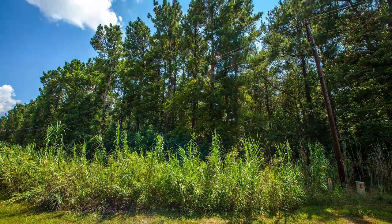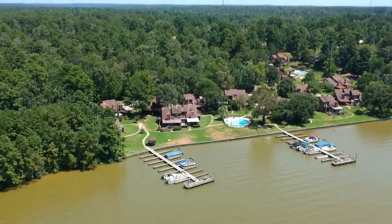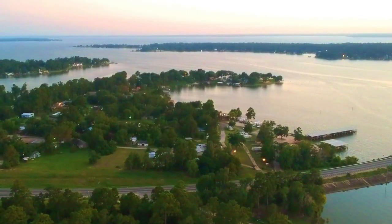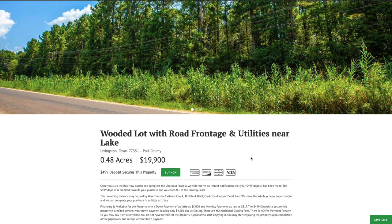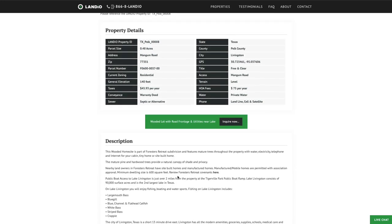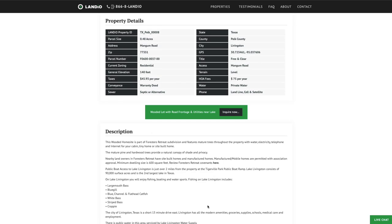We have this wooded lot with paved road frontage and utilities just minutes from Lake Livingston, the second largest lake in the entire state of Texas. Price is only $19,900. All the property details are listed on our website. The property taxes are only $45.93 a year. There's just a $75 a year HOA fee. There are some light covenants for the subdivision which you can view in PDF. The minimum dwelling size is only 600 square feet and you have all of the utilities in place along the property. The only thing you'll need is a septic system.